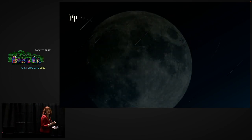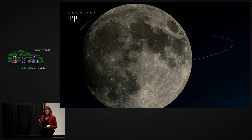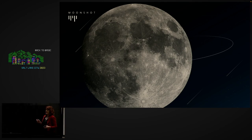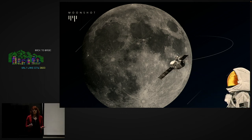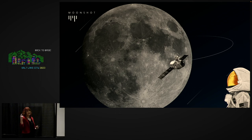The year was 1962 and the US was embroiled in a fierce competition — the race for space — and they were kind of getting their butts kicked. The Soviets had already launched Sputnik, put the first man in space, and had a human in space for over 24 hours. The US was falling behind.